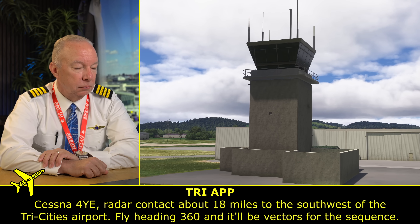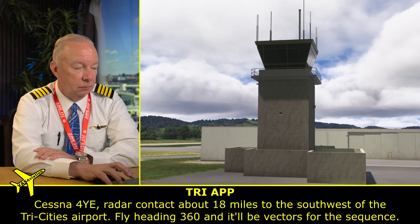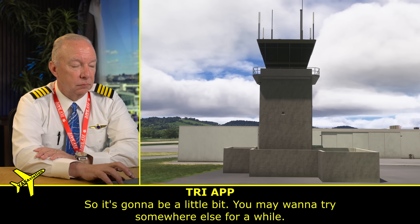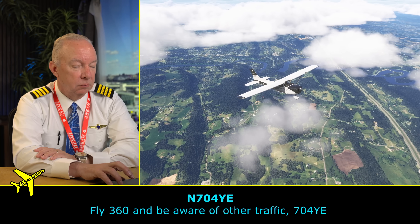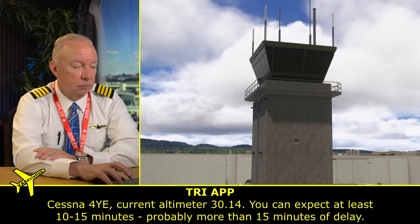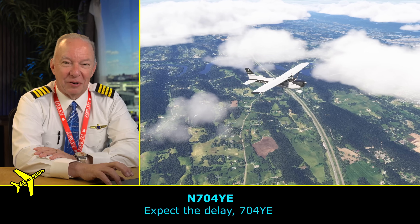The controller gives the aircraft radar contact about 18 miles to the southwest of Tri-Cities Airport and advises there's auto-land testing going on, so expect a few minutes' delay with three arrivals ahead. He keeps extending the delays — telling 704-Yankο to expect at least 10 to 15 minutes, probably more like 15 minutes.